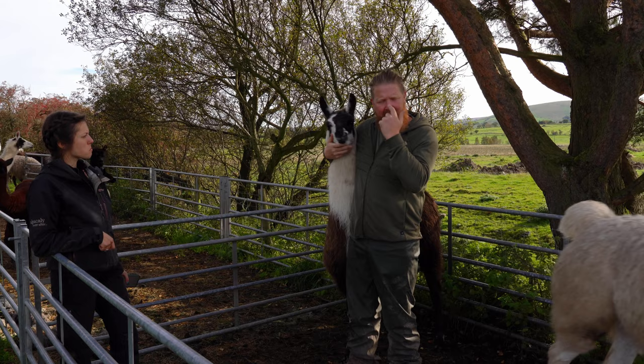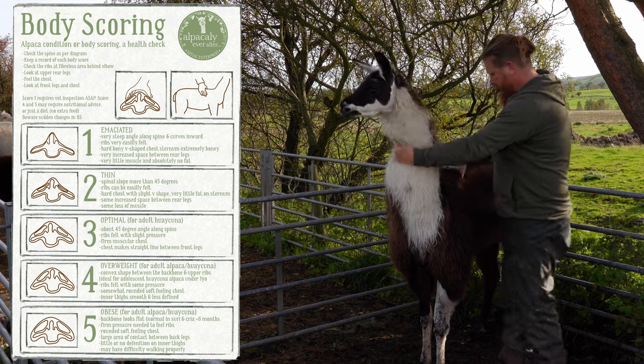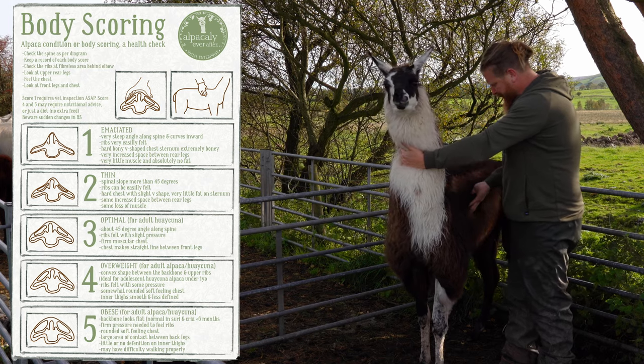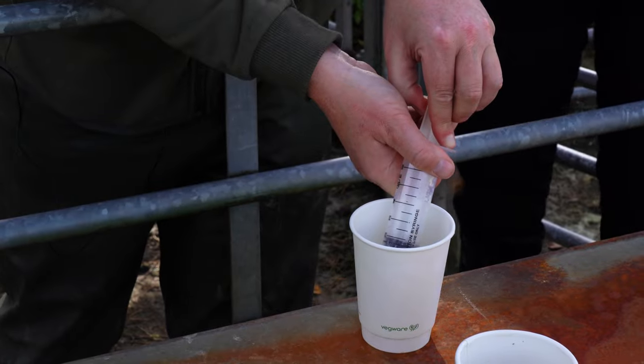Now we do some body scoring — we basically feel the length of the body, midway, feeling for a bit of fat. He needs a body score three. You can feel his ribs. Looking at his back end, he's in good condition. So all we're going to do is give him a bit of fluke treatment.